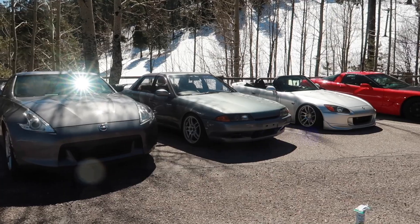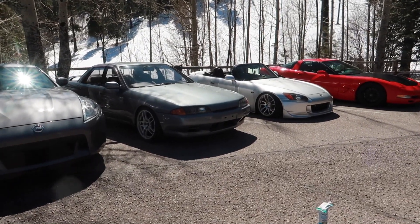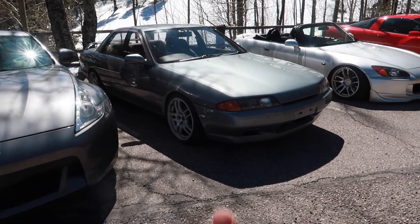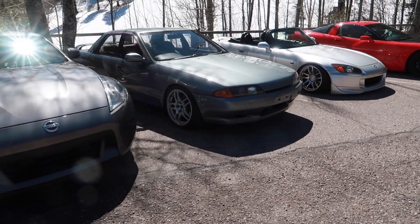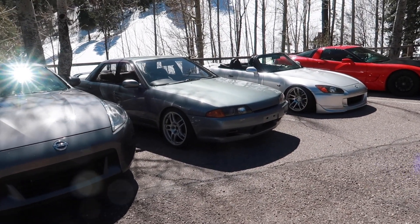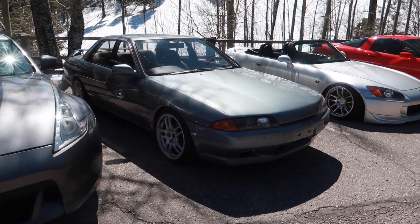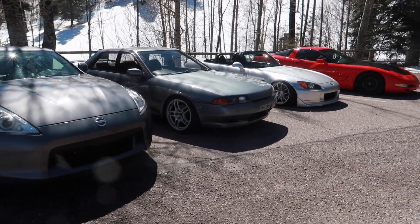Made it to the top! Right as we got to the top, Ben and I passed a sheriff and he flashed us, but we weren't going super fast. The Skyline is handling amazing, and I don't know if I mentioned this before, but hearing the turbo spool and the recirculation valve letting off through the air filter in the mountains is just euphoric.